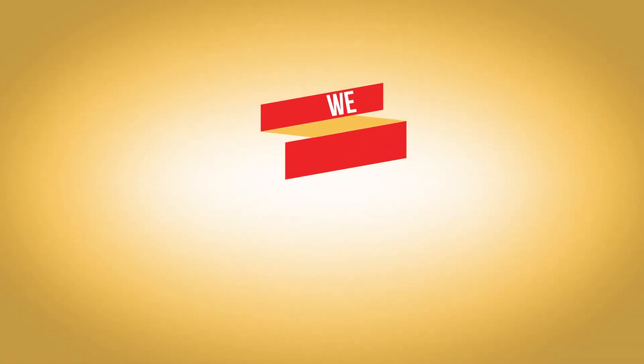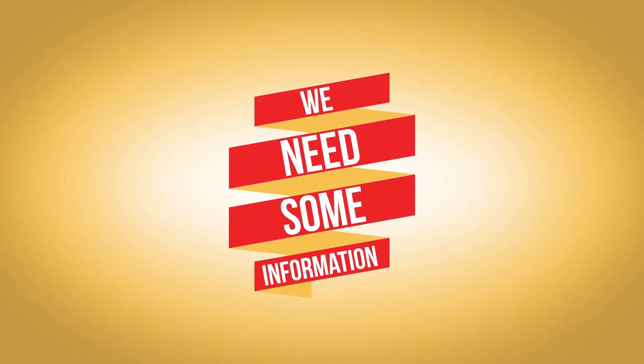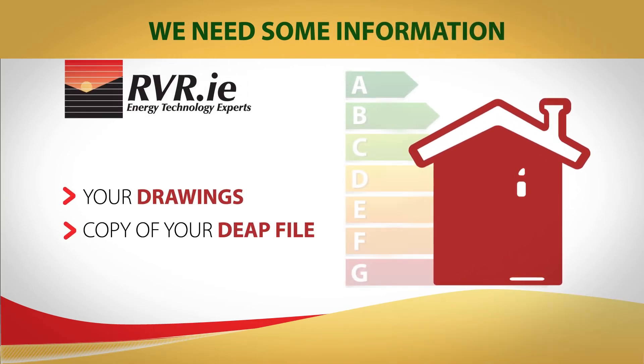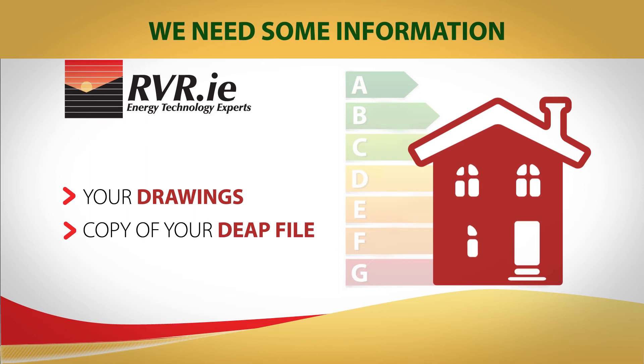In order to get started, we need some information. We need your drawings and a copy of your DEAP file which has your dimensional and structural details filled in. Your BER assessor will already have completed this.